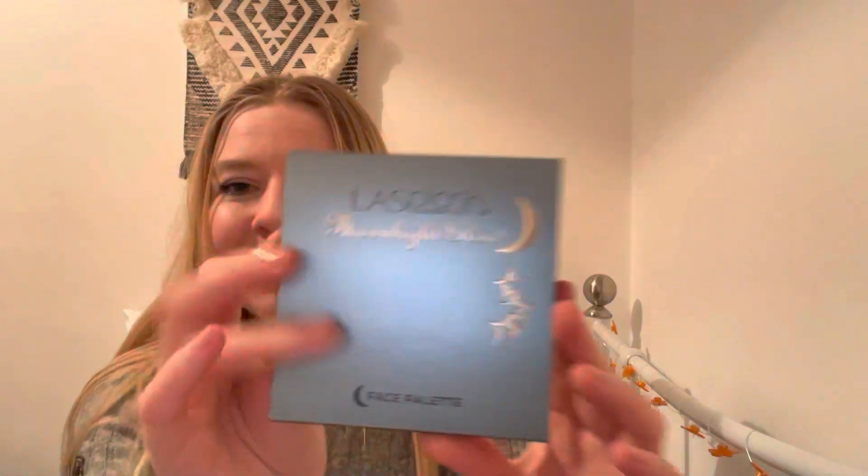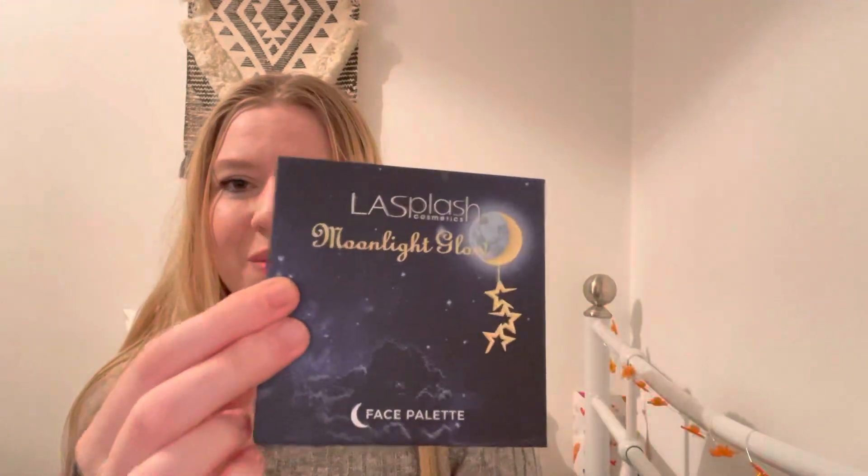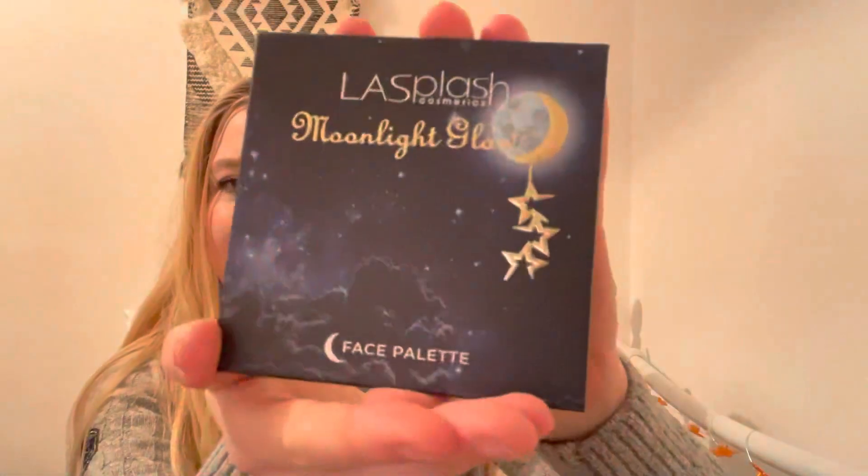These are the goodies! The first thing is a makeup item, which is exactly what I asked for. This is the LA Splash Cosmetics Moonlight Glow Face Palette. Gorgeous packaging — oh wow, look at that! That is so pretty.